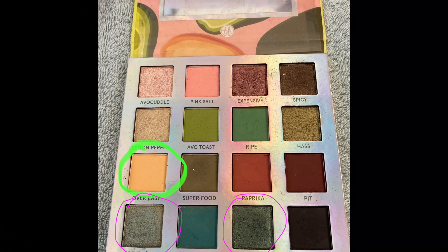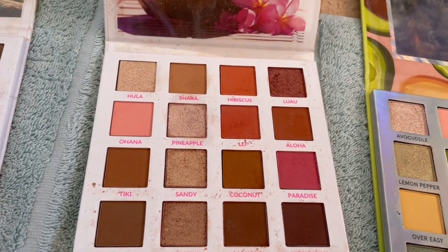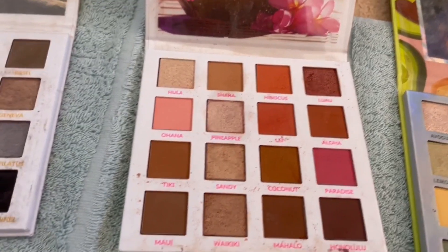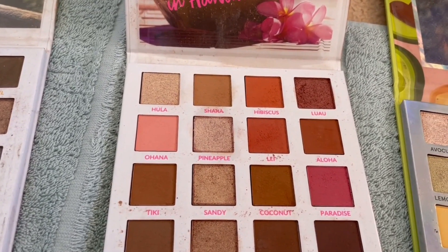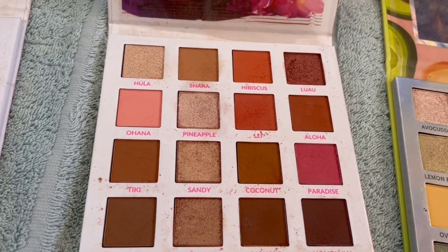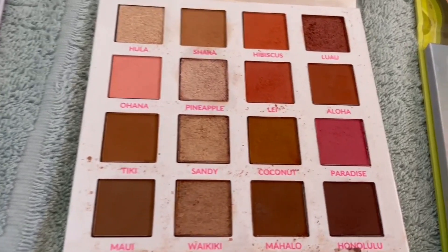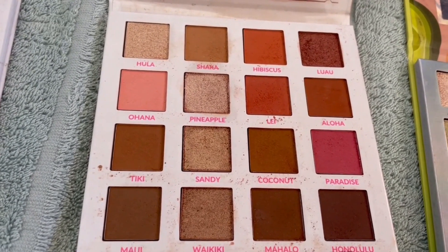The Hanging in Hawaii palette — this one's a bit harder because the shades look quite similar. I will try and target Pineapple in this palette, and maybe Luau, but definitely Pineapple.